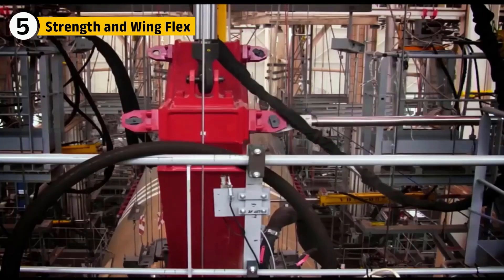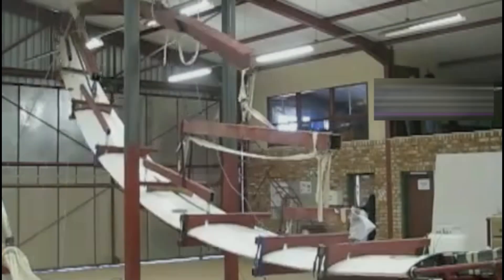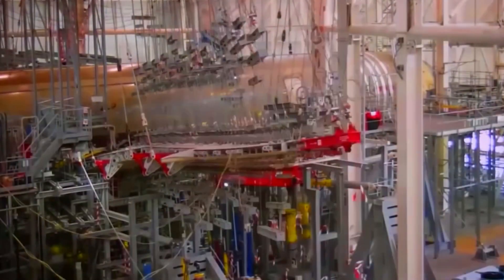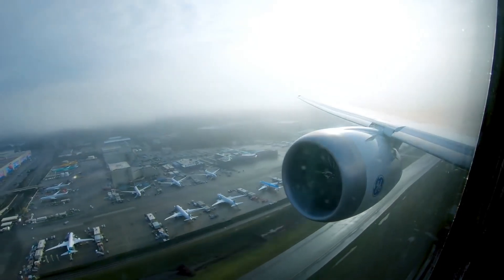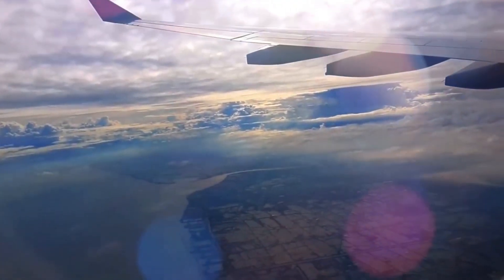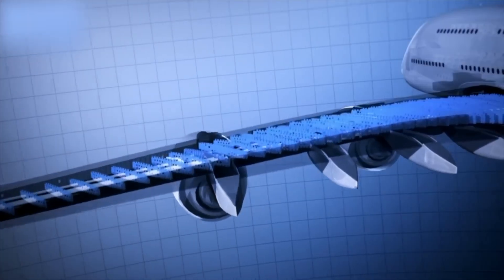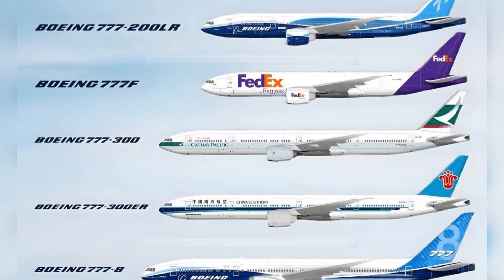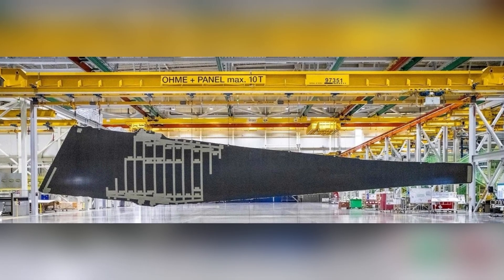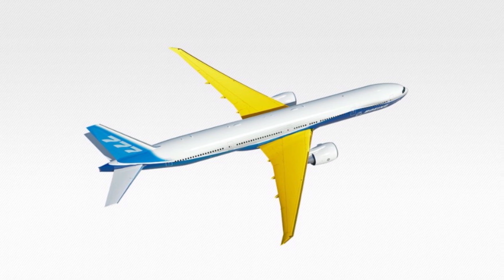Few images capture the 777's engineering better than its wing flex tests. During certification, engineers bent the wings upward more than 24 feet before they finally snapped, proving the wings could endure extreme stress beyond anything they'd face in service. In normal flight, the wings flex upward gracefully — visible from the cabin window as passengers watch the tips rise and fall with turbulence. This natural shock absorber bends and releases energy smoothly instead of rigidly transferring forces into the fuselage. This strength also allowed Boeing to extend the 777 family into heavier versions like the 300ER and 200LR, making the wings structural lifelines for the entire aircraft.